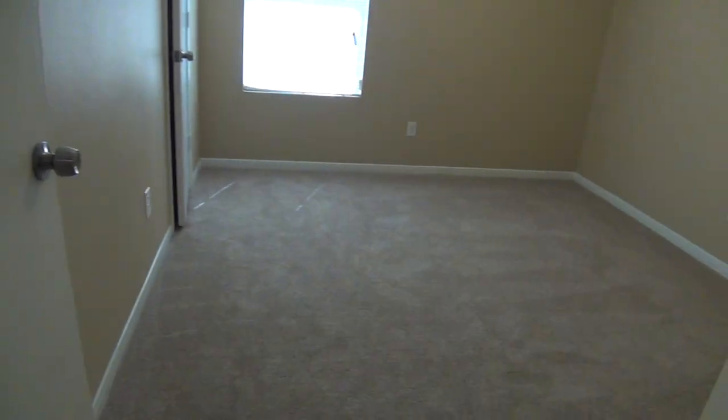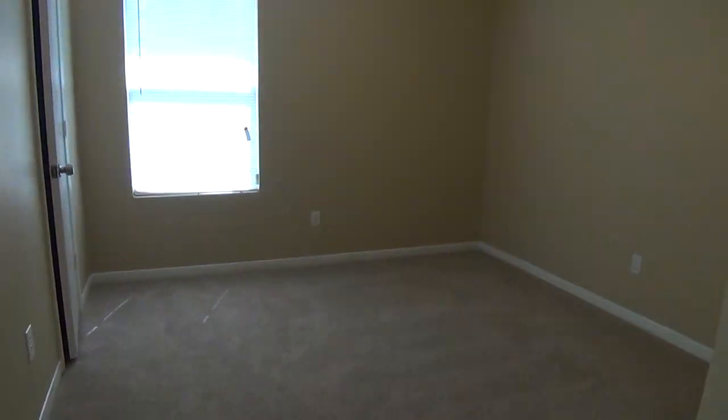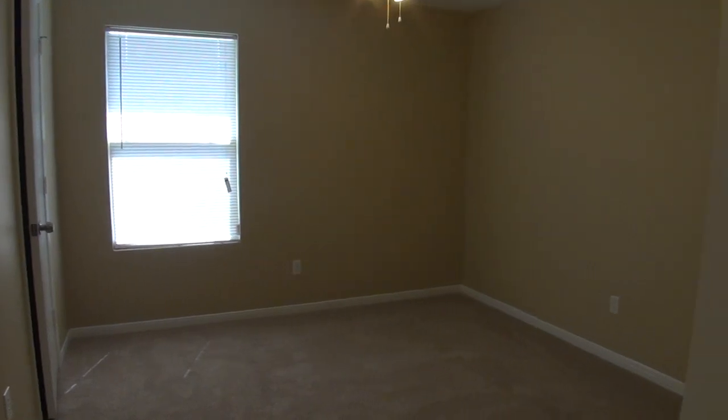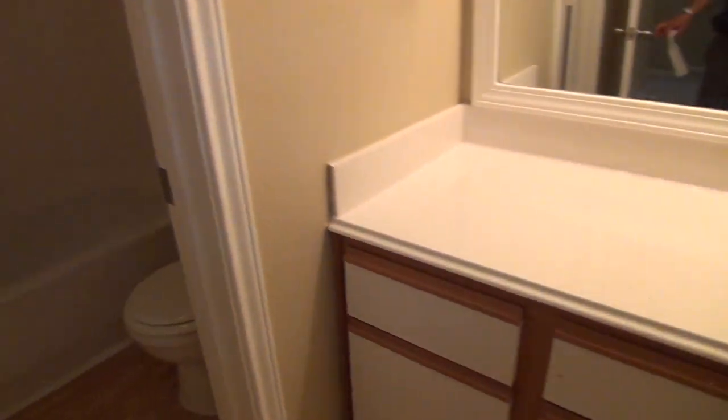This one I'll call bedroom number two — bedroom number one is the master. You've got a ceiling fan, a walk-in closet, and what would be like a linen closet. Here's your hallway bathroom with a sink, commode, and tub and shower combination.